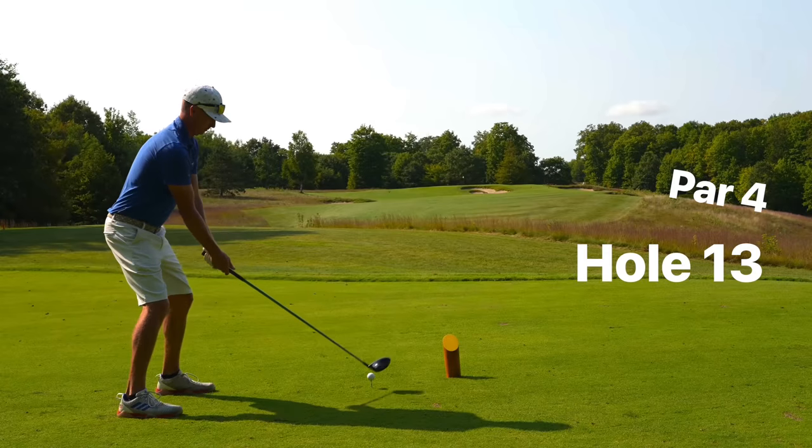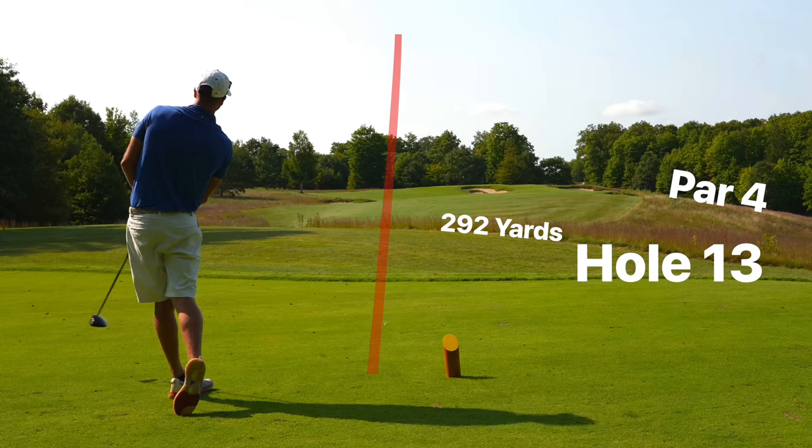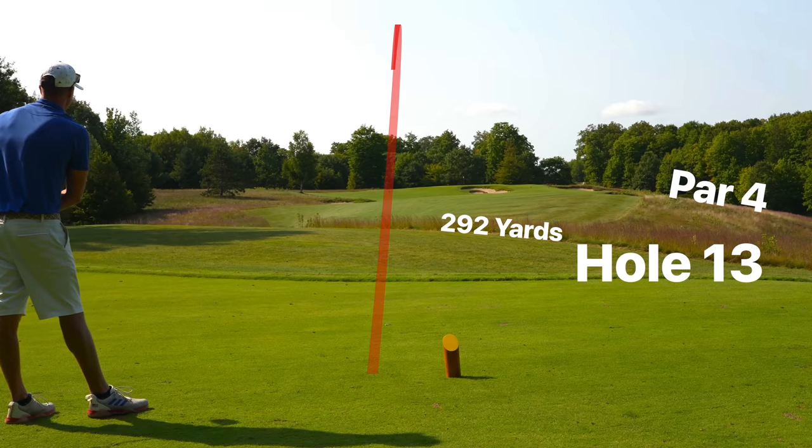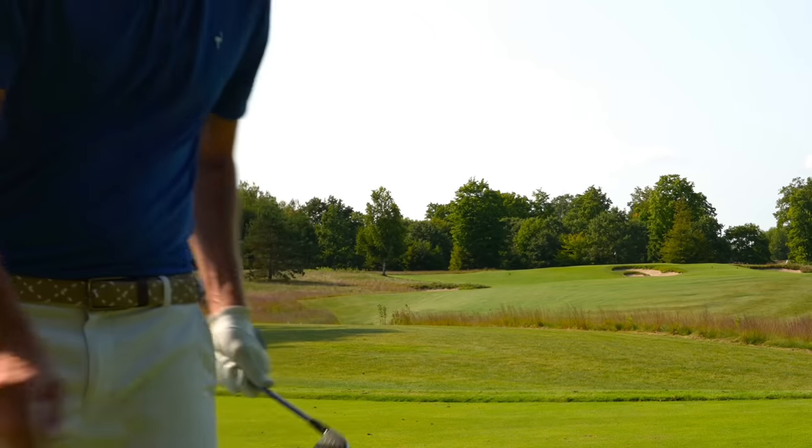We have a super cool drivable par 4 here — number 13, 292 yards, slightly uphill and maybe into the breeze a little bit, so it should just be a full driver here. I didn't come here to lay up. If you enjoy these traveling vlogs, drop a like down below — that greatly helps me out. Share these videos with your friends and thank you so much for all the incredible support on the channel.